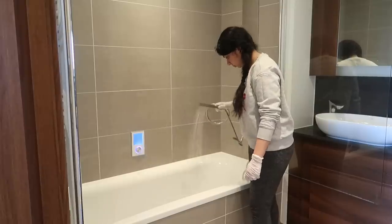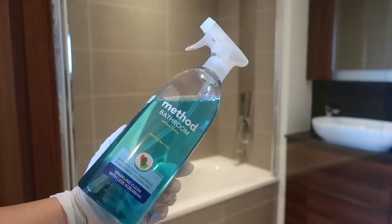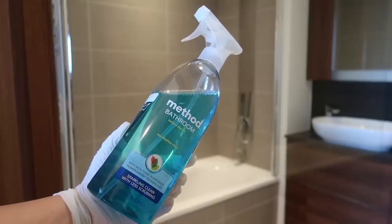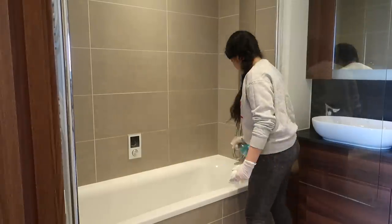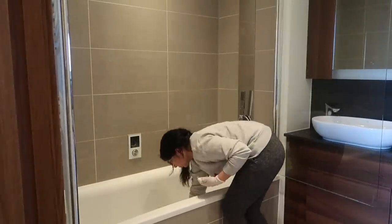For the bathtub, I spray a little bit of water and then use extra-large antibacterial wipes along with Method bathroom cleaner, which is again a non-toxic cleaner. I really love Method products — it buffs away any kind of dirt and makes everything shine.